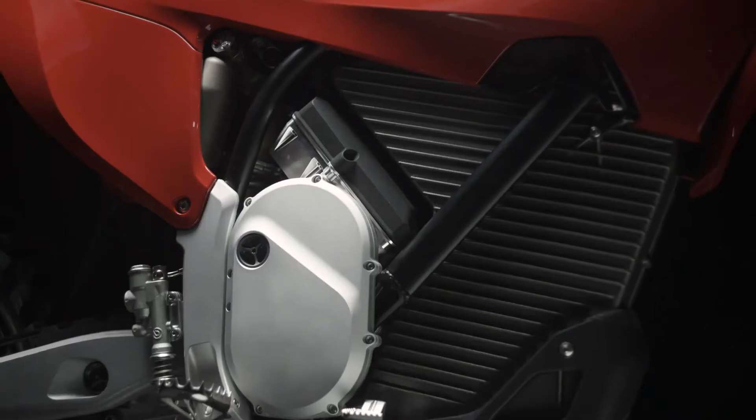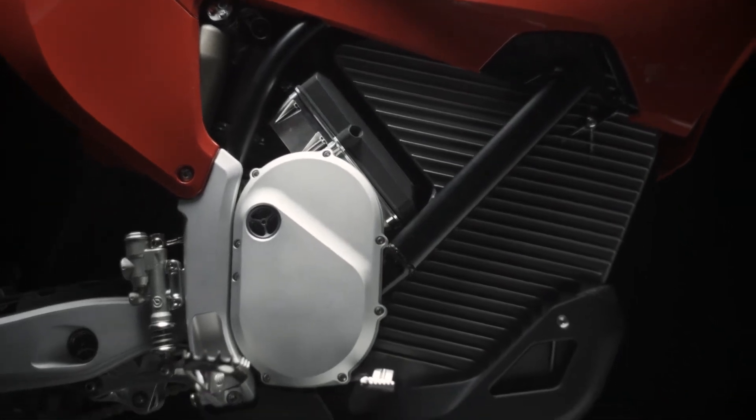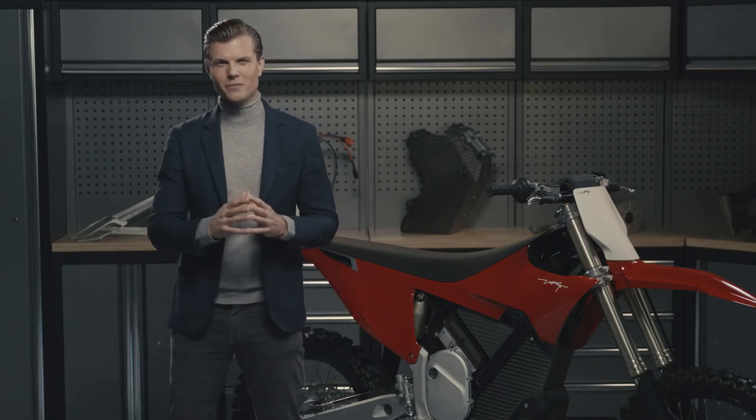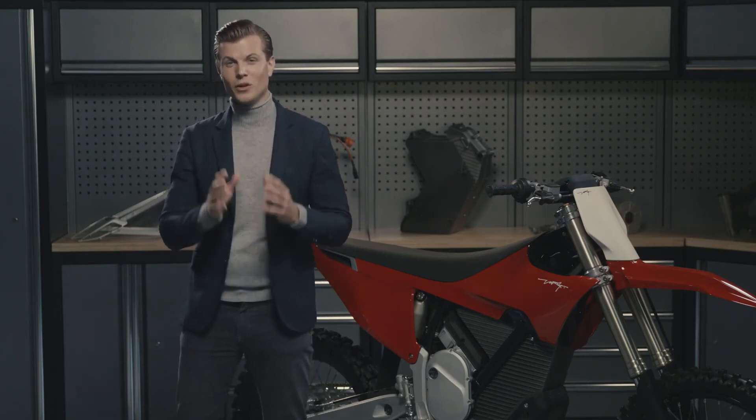The battery system also has a patent-pending pressure relief system, which makes it IP69K fully waterproof. So if you're done with riding on the water, get ready, because you can now ride down under. Just be careful, don't go too deep.